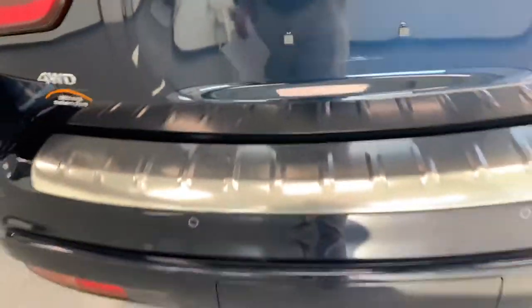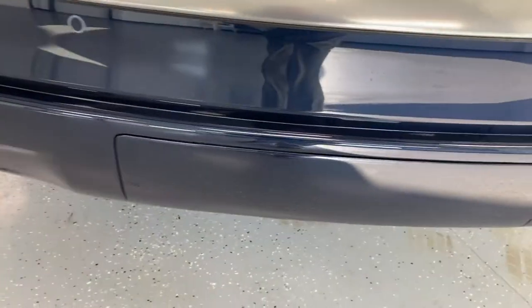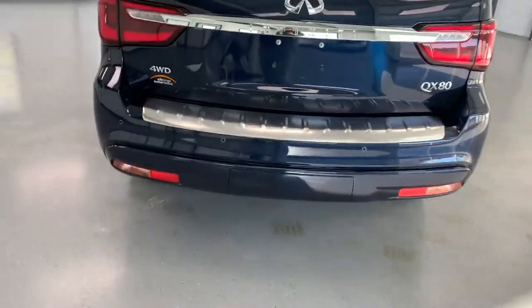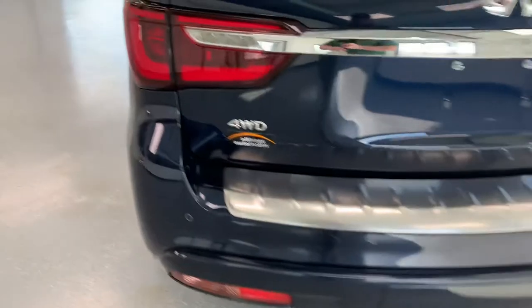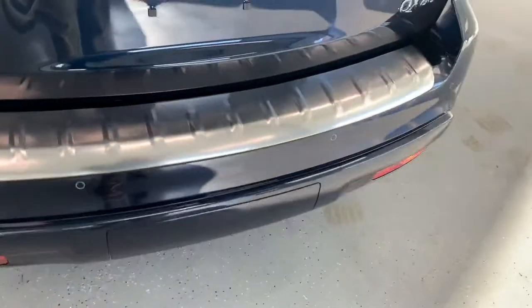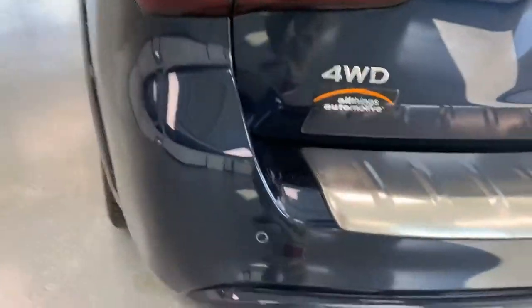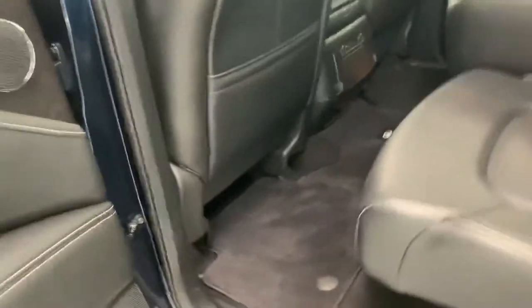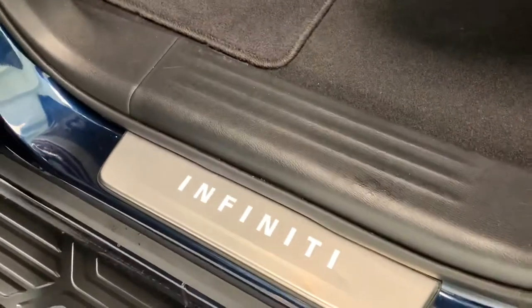Around the back, it does have the backup cam. It also has the cover where the hitch would go — this one might actually have a hitch, I just don't know how to get the cover off. There's a nice brushed stainless look on the rear bumper, and it has all the parking sensors in the back as well.